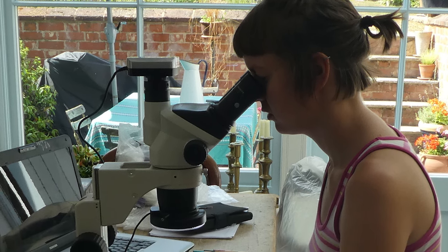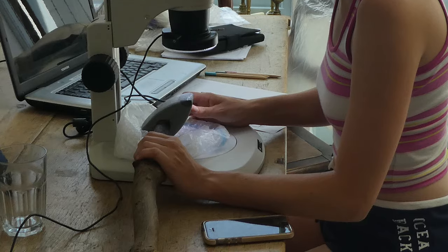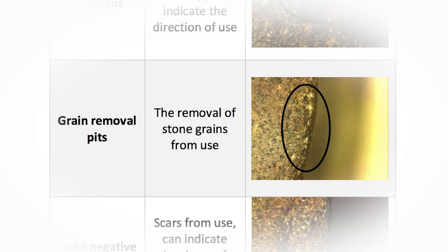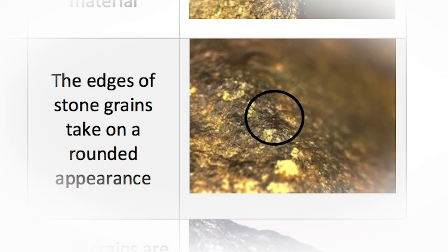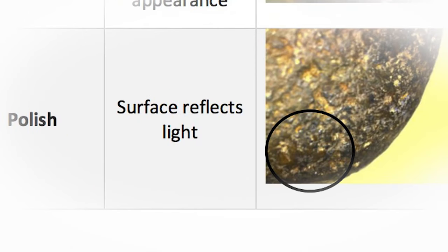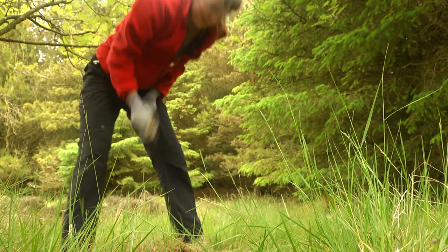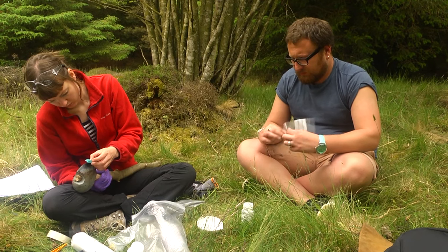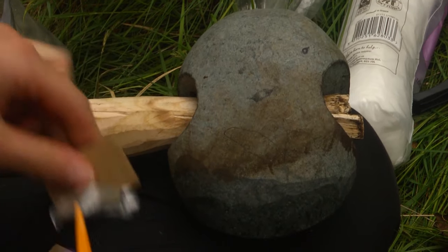The stone replicas used in my experimental tests were analysed under a microscope to interpret the formation of wear from use. Types of wear include pits caused by the removal of stone grains, scratches or striations on the stone surface, the rounded appearance of stone grains, and also polish, which can develop as shiny patches on the stone surface. The wear formed on many of the experimental replicas is comparable to the wear analysed on battle axes and axe hammers in museum collections. By using experimental archaeology, I have been able to understand how these stone tools were used.